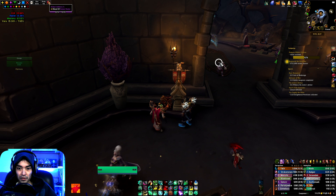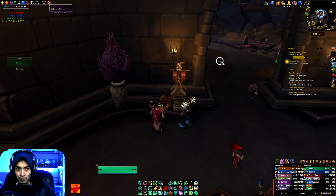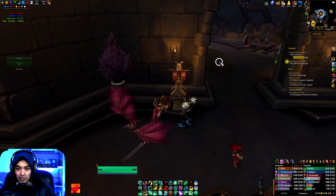Hey guys, Hekons here with another World of Warcraft video. Today we're going to be opening up two more black market auction house containers.